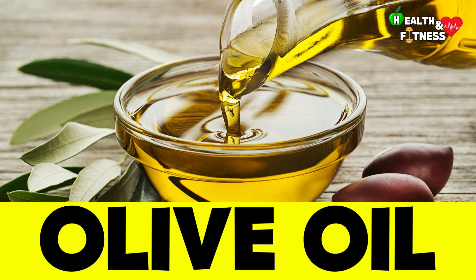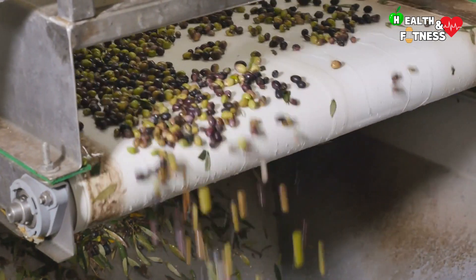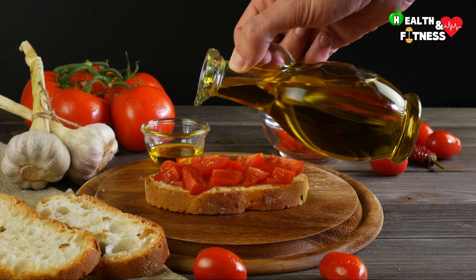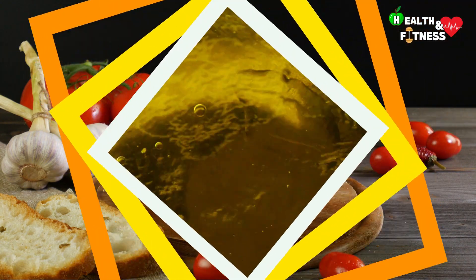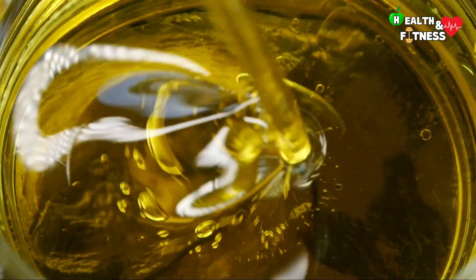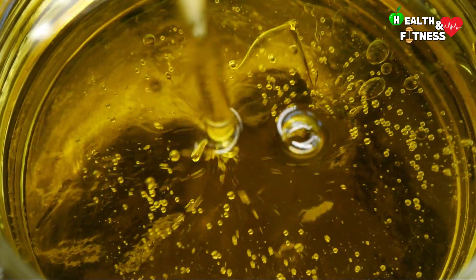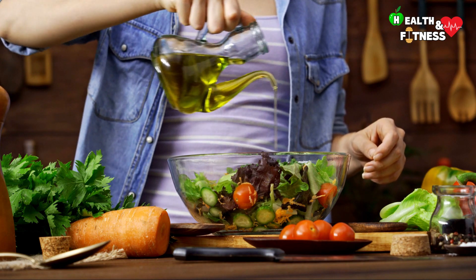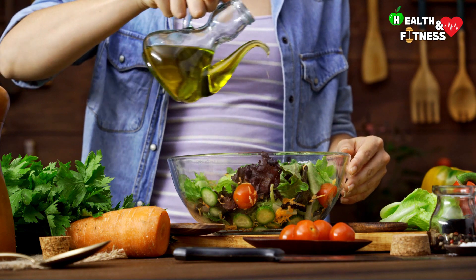Olive oil. Produced by the cold extraction of olives, with its intense color ranging from dark green to golden yellow, olive oil is the cornerstone of the Mediterranean diet. Thanks to its content of antioxidant compounds such as polyphenols, monounsaturated fats, and vitamins — in particular vitamin E and small quantities of vitamin A — olive oil brings a series of significant health benefits.